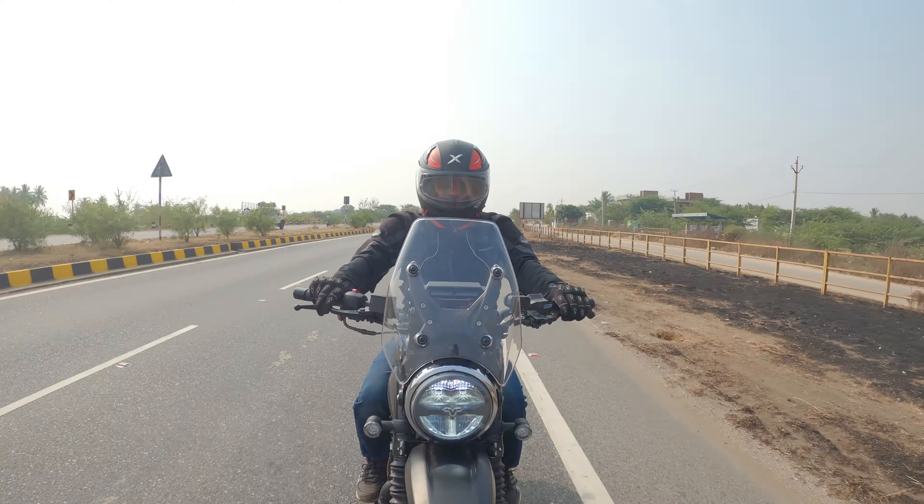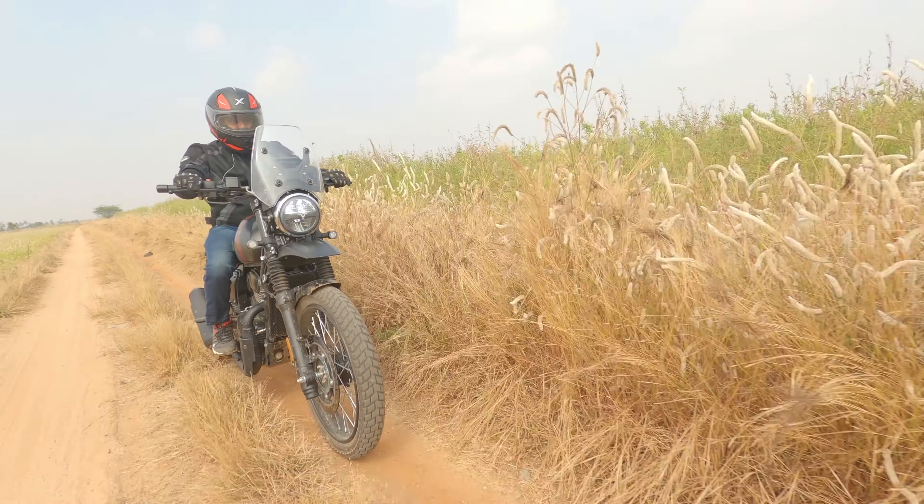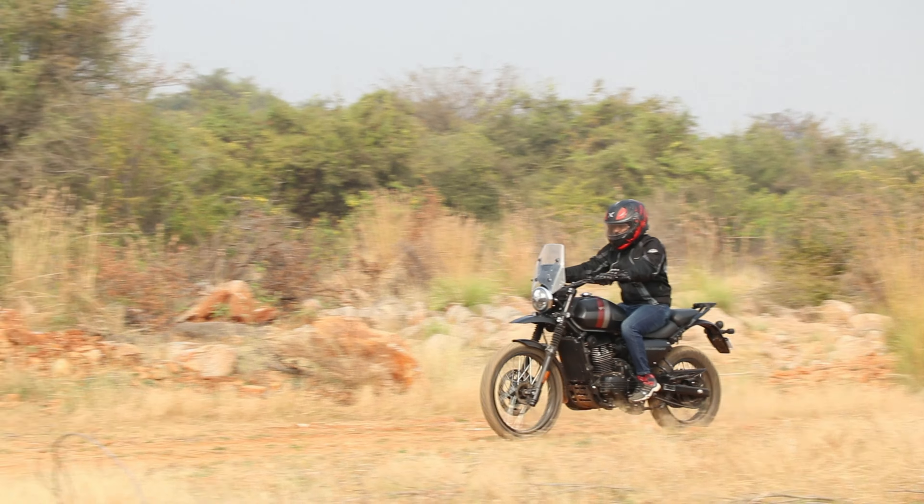The SD Adventure uses a double cradle chassis. It has front telescopic forks and a rear monoshock suspension. The suspension setup is on the stiffer side, offering good bike stability and control. However, the saddle is a bad thing — there is noticeable discomfort on trails.